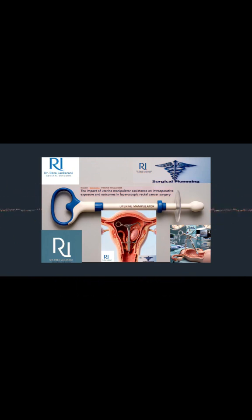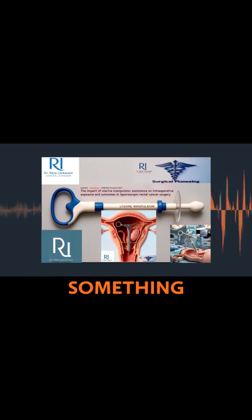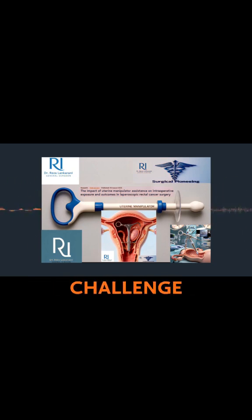And definitely more time consuming. It's like trying to work with tiny tools in a cramped, maybe dimly lit space. Yeah, it's a real navigational challenge sometimes.